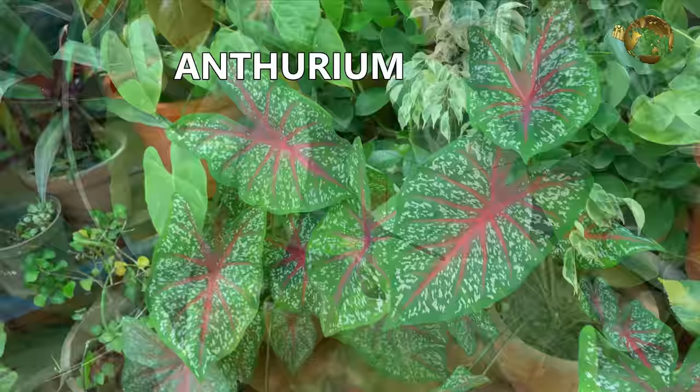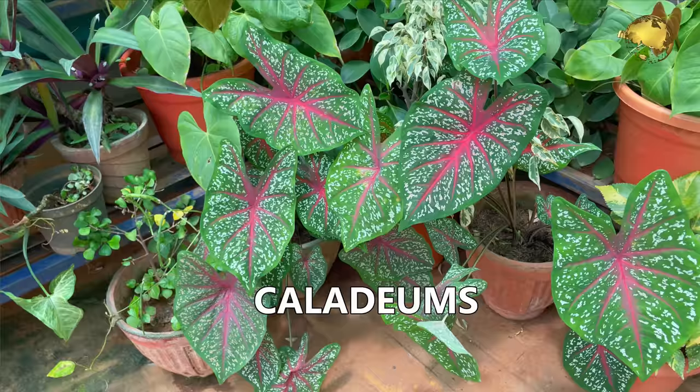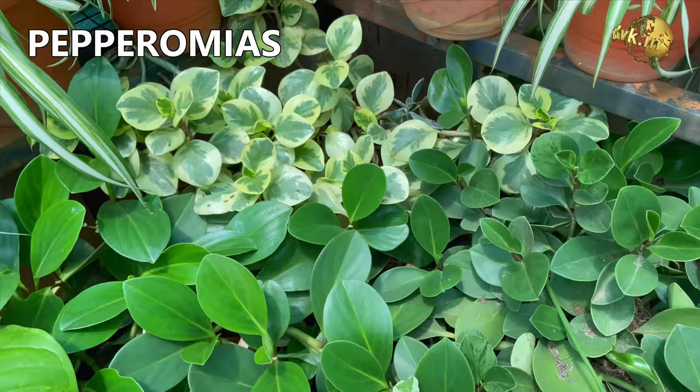Anthurium. Caladiums. Ficus starlight. Peperomias — variegated as well as non-variegated ones.